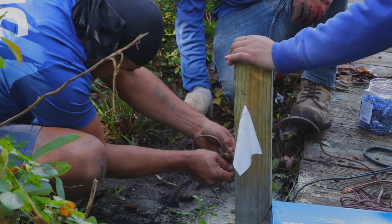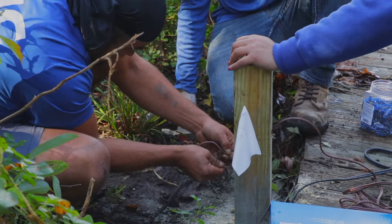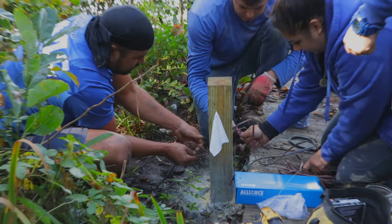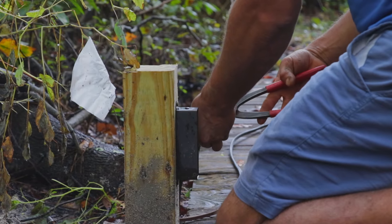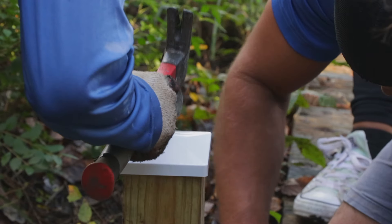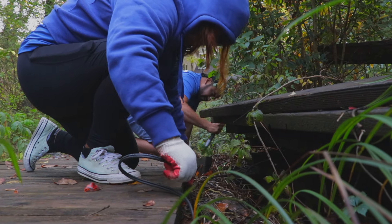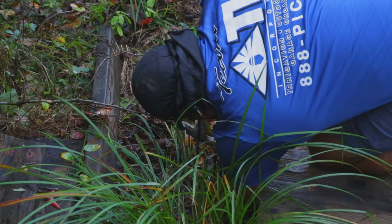Our guys installed all these posts that the lights are mounted onto. We dug the holes and cemented each post to secure them. We then cross-drilled the posts in order to hide the wires so they end up out of sight under the lip of the walkway. Everything looks clean and it's tucked away.